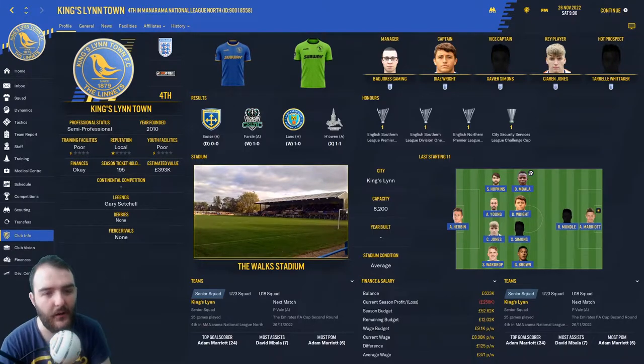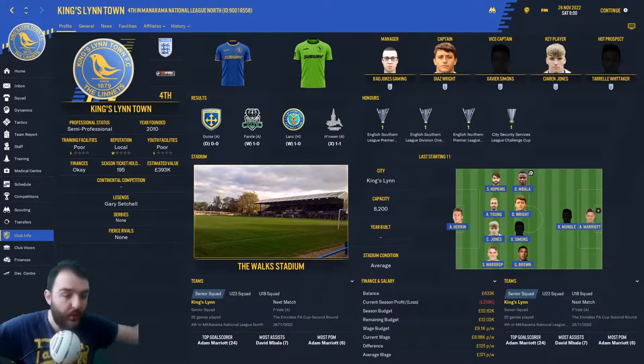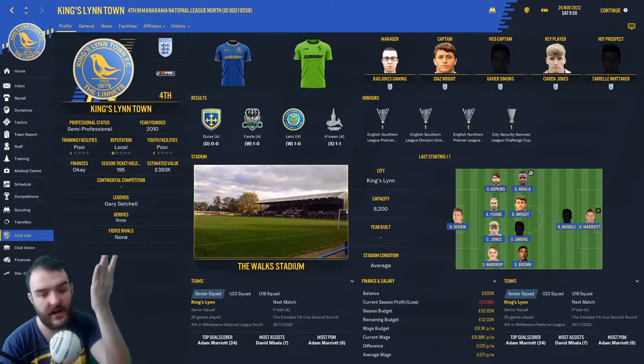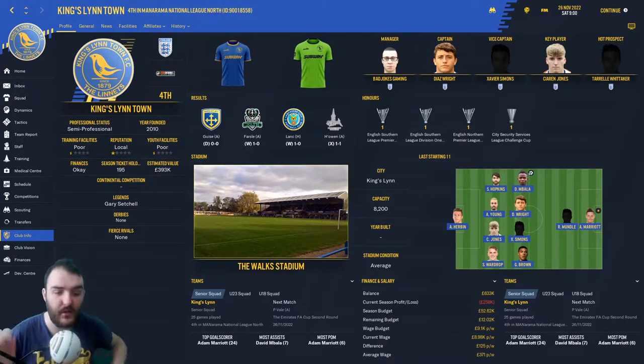We're starting off on the club info screen because look at these beautiful kits we've had made by 'Buy Request a Kit,' a very awesome kit creator over on Twitter — I'll put his link down below. I put Subway as the sponsor on them because, as a few of you will know, I used to work in the Subway right opposite the Walks. I thought that made good sense — I've been over the road and spoken to my old boss and we've agreed to sponsor us for a season or two.